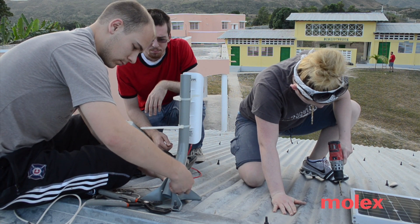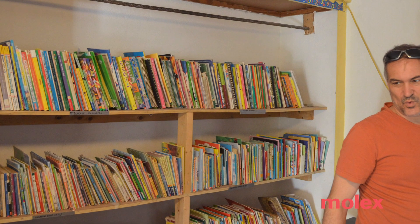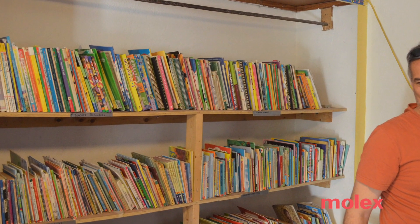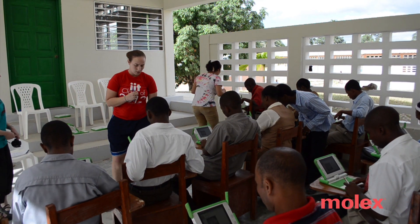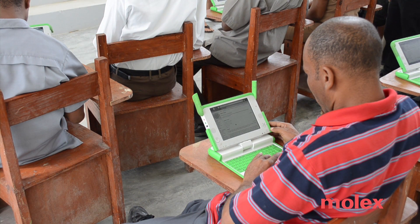In the next semester we traveled back to Haiti, installed the solar panels, created a makeshift charging station, and we also organized a library for the teachers and students, and did a couple of lesson plans on what solar power energy is.